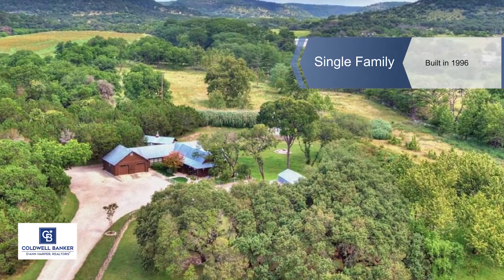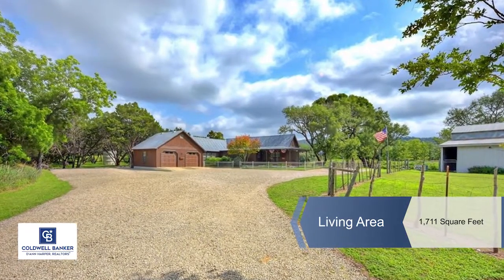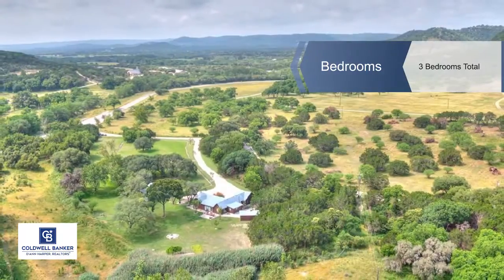John Prador introduces this immaculately manicured park-like property. A live water creek, natural areas, and Highway 16 frontage make this a gorgeous getaway retreat or permanent residence.